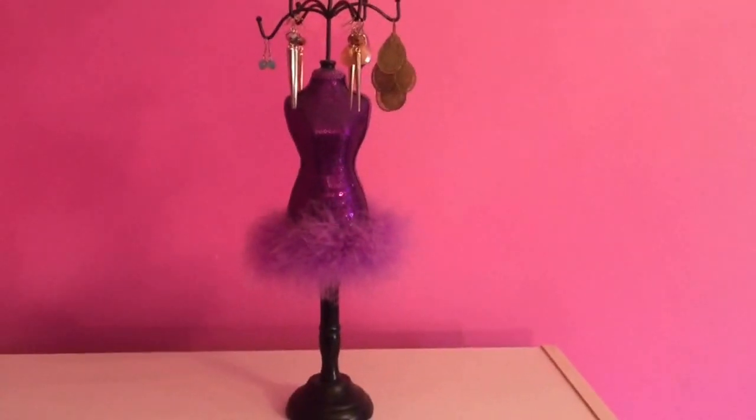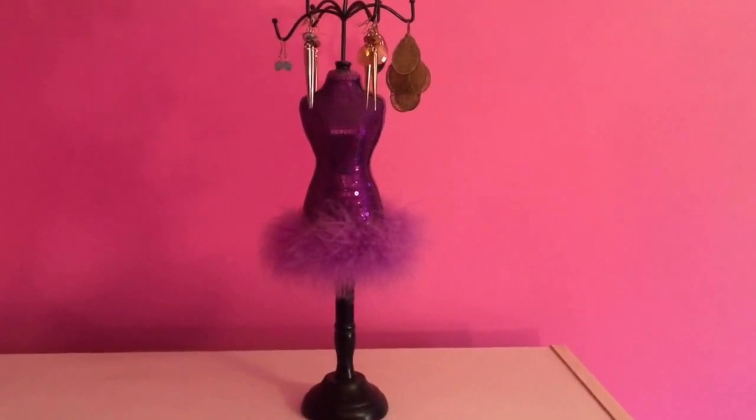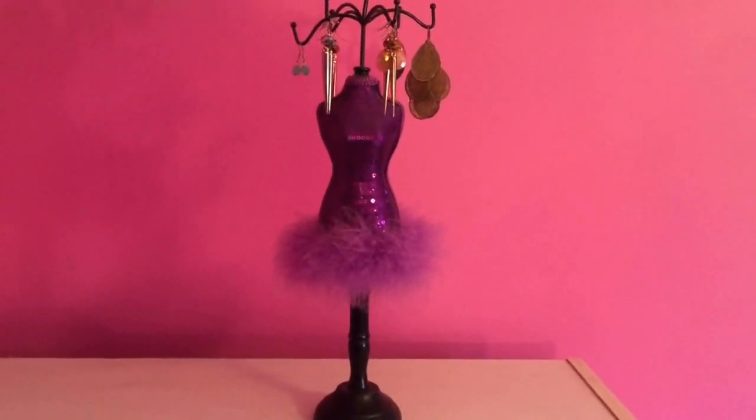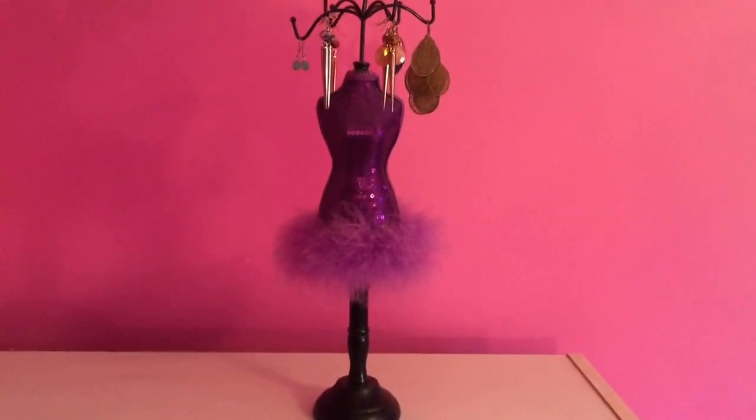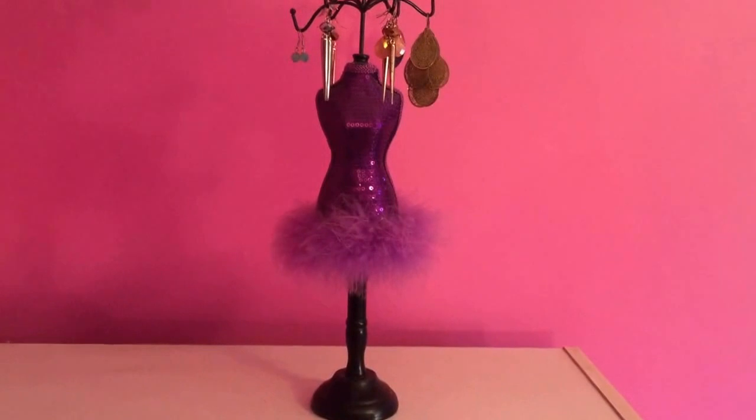That's all that I keep on there — that is the last way of how I organize my jewelry. I absolutely hope you guys enjoyed this video. Tell me how you guys organize your jewelry — leave it in the comments and I will definitely reply. Thank you guys so much for watching and I'll see you guys in my next video, bye!